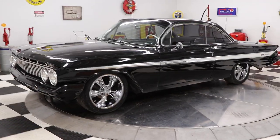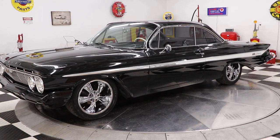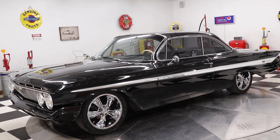Hello and good afternoon everyone. Adam here at Kenyon Classic Cars in Clarence, Iowa, coming at you today with a 1961 Chevrolet Impala bubble top.